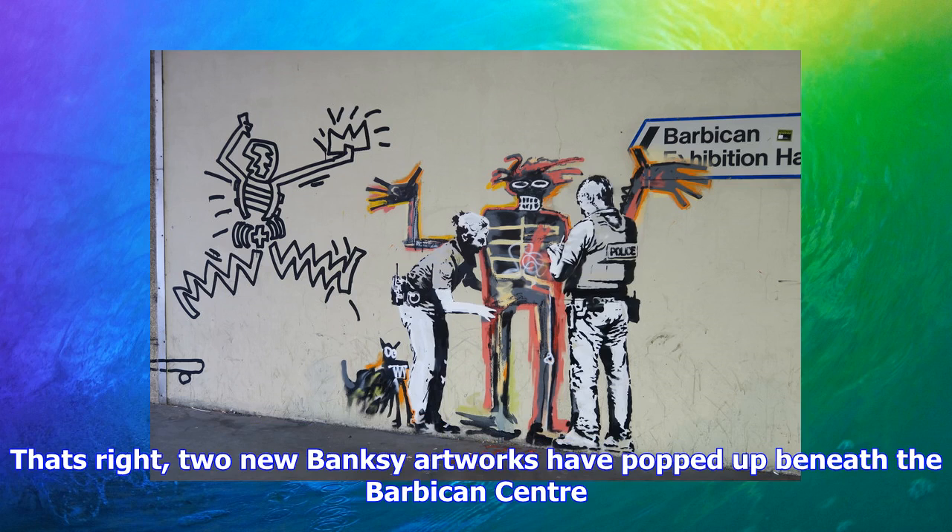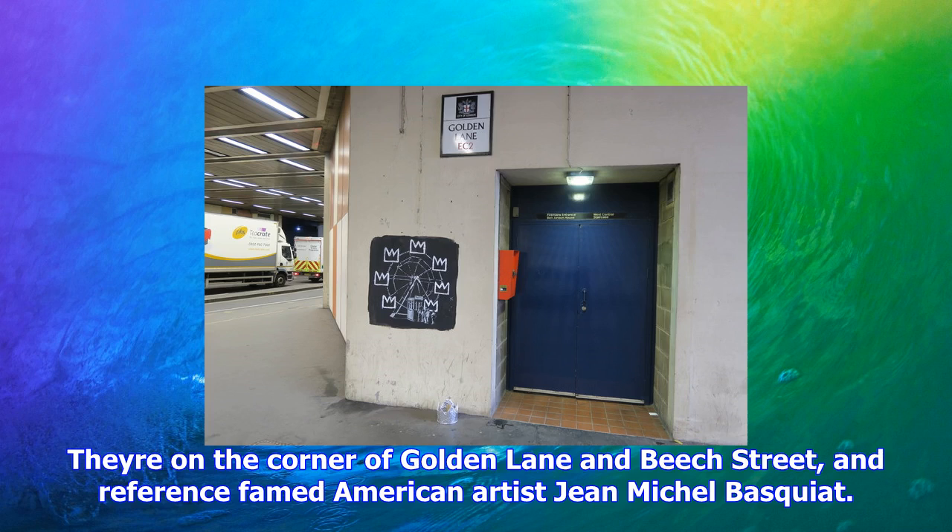They're on the corner of Golden Lane and Beach Street and reference famed American artist Jean-Michel Basquiat. The first piece is a take on Basquiat's 'Boy and Dog in a Johnnypump,' except the titular boy is getting a frisk from the British police. Then on the left, there's a thief grabbing a crown and sprinting off.